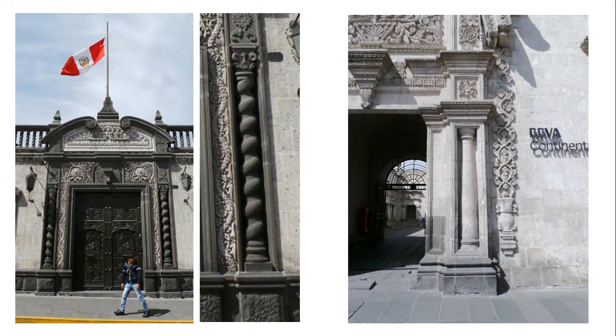Moving back to Arequipa, Peru. What I like about these two examples is you've got a giant order of pilasters, and then on the left you've got a Solomonic column embedded inside the pilaster, and on the right a sort of Tuscan Doric just perched inside a giant order. This is the Mestizo style — a fusion of local indigenous carving, decoration, and iconography with the Spanish Baroque and classical Western tradition. And somehow it's better for it. I love it.